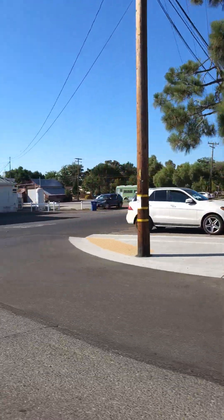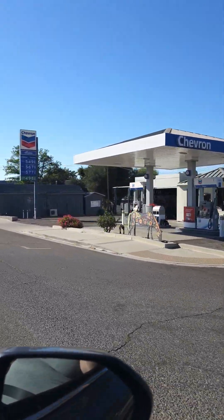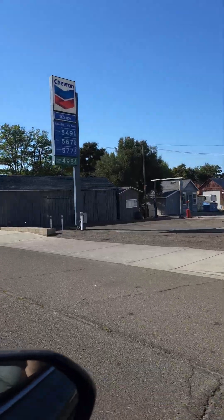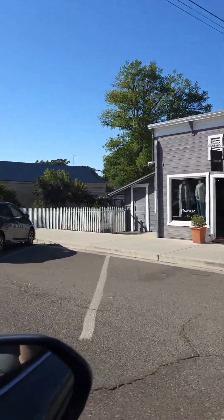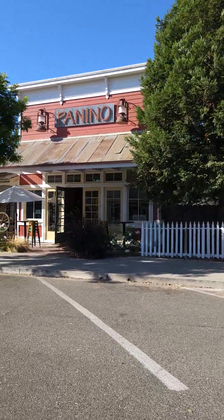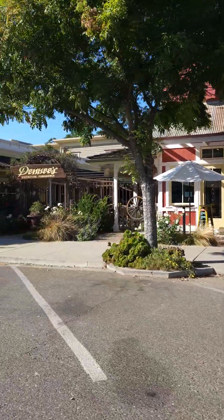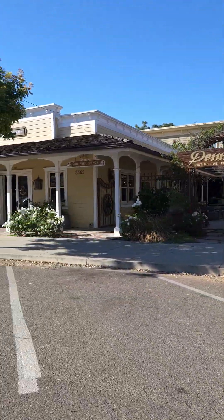Oh my lord, look how expensive gas is — it's at $5.49 here. It looks like they have all these really cute places, including a Panino, and all these cute little shops. It looks like a tiny little town.